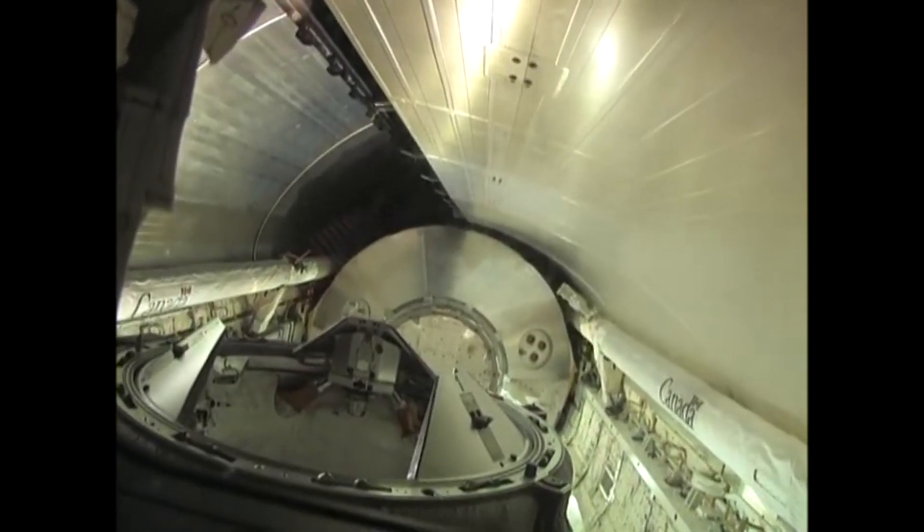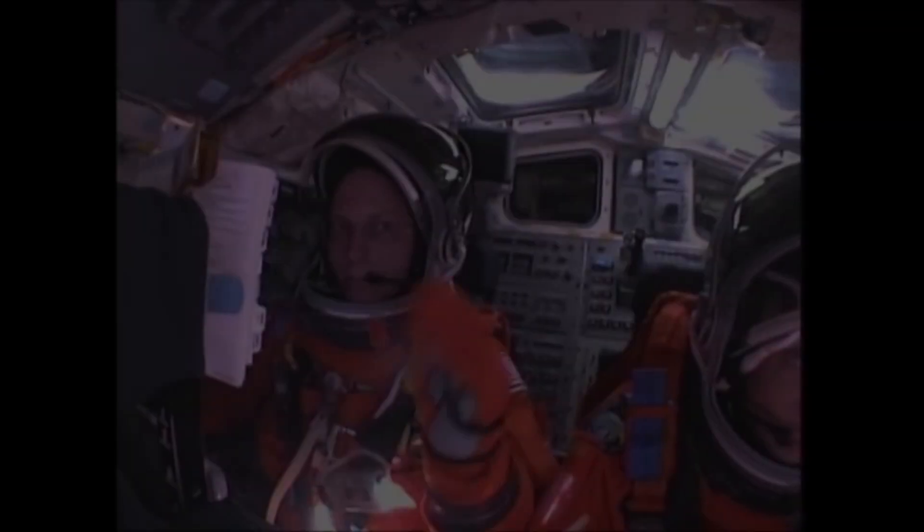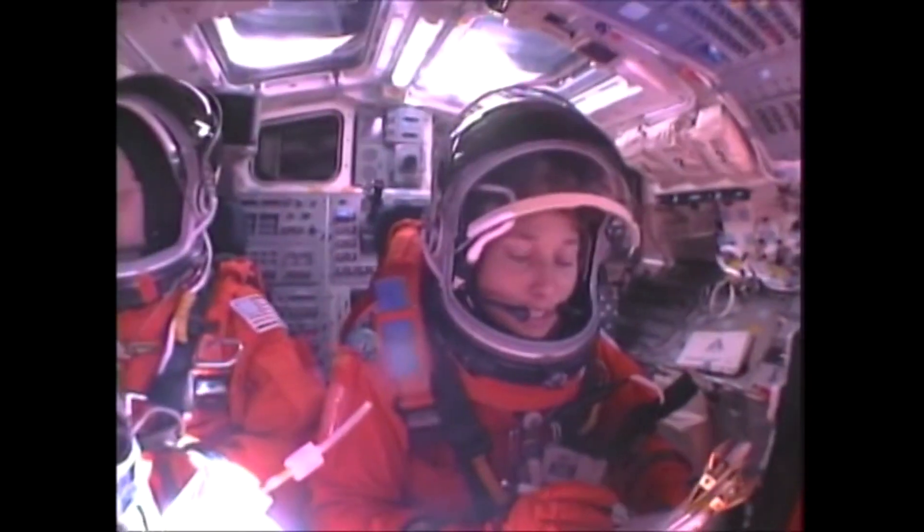They then said their final goodbye to the station and performed a separation burn. After two days in orbit alone, Discovery fired its engines to deorbit and returned to Runway 33 at the Kennedy Space Center Shuttle Landing Facility in Florida.